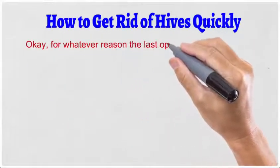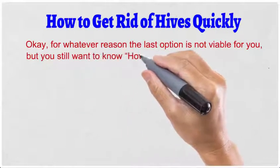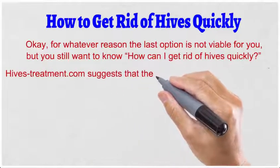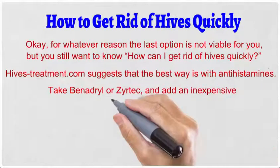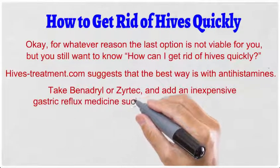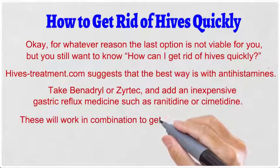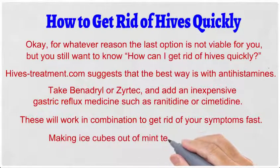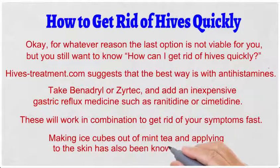How to get rid of hives quickly. For whatever reason the last option is not viable for you, but you still want to know how to get rid of hives quickly. Hives Treatment dot com suggests that the best way is with antihistamines — take Benadryl or Zyrtec, and add an inexpensive gastric reflux medicine such as ranitidine or cimetidine. These will work in combination to get rid of your symptoms fast. Making ice cubes out of mint tea and applying them to the skin has also been known to work fast.